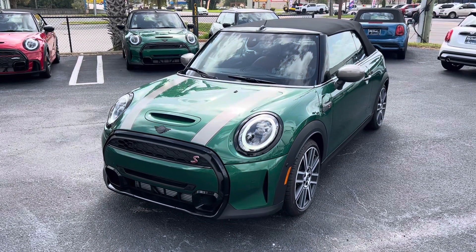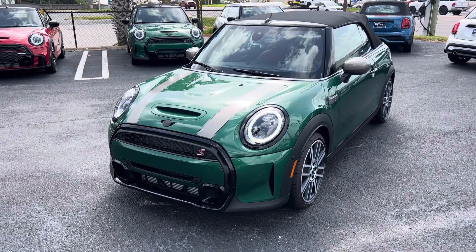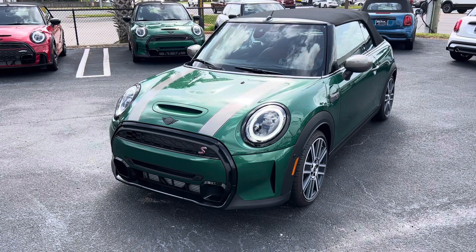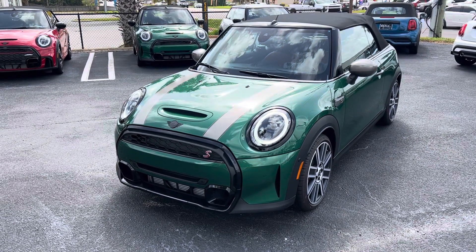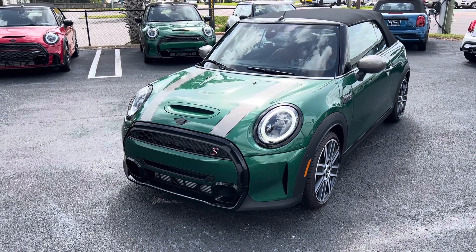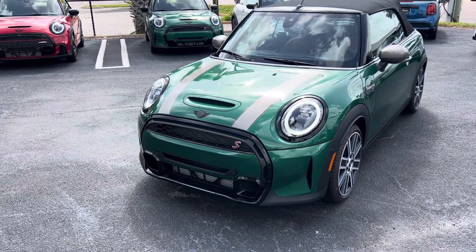Good morning, Don. This is Todd Thompson at Tom Bush Mini, of course, in Jacksonville. I just wanted to give you a video walk-around of this specific British Racing Green over Malt Brown, fully loaded, iconic 2024 Cooper S Convertible.